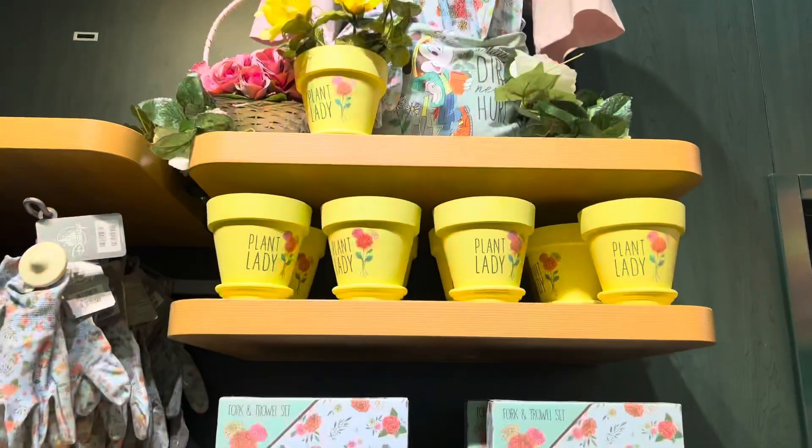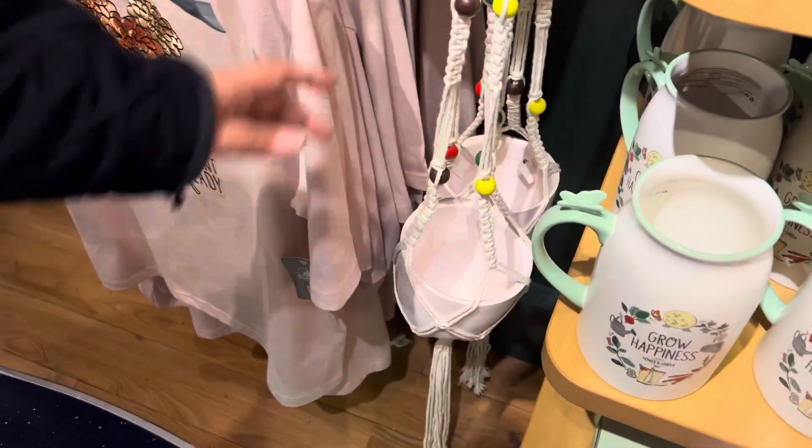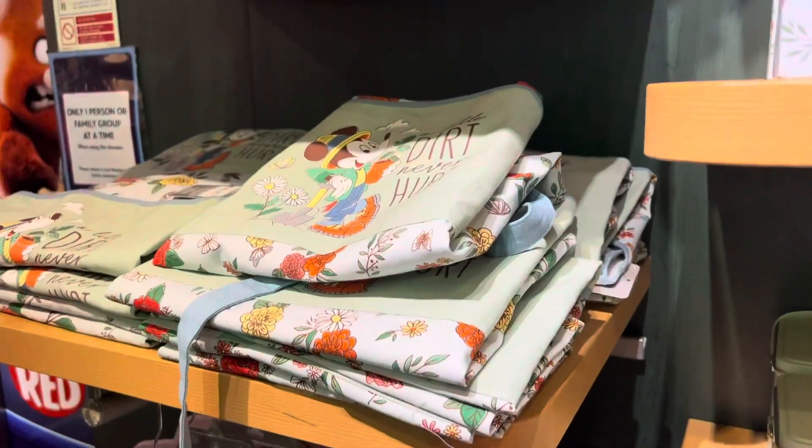How cool is this if you're into gardening? That's so adorable. Is it a plant holder? Yeah, you hide it. I like what they've done with the elevator.